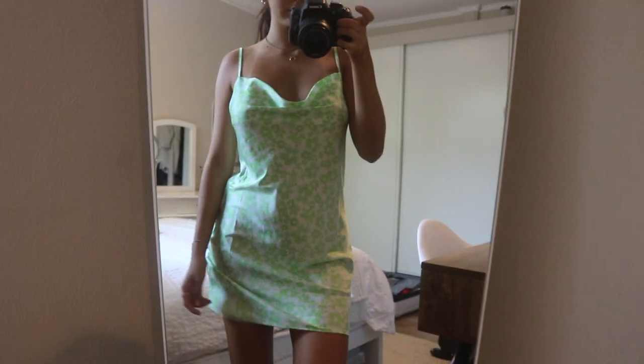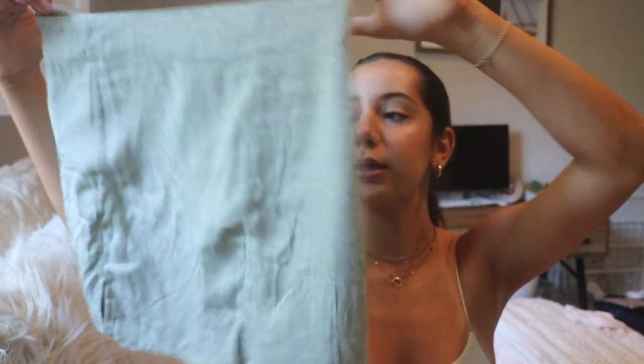I want to start with Forever 21 — the store is kind of dying off unfortunately. I used to love it, but I always somehow find amazing pieces there. First I have this dress — I feel like it's really trendy right now, the bright color, the neckline is kind of dropped. I wore it in Chicago, it's really cute, like silky material. Then this skirt — I'm actually obsessed with it. They have it in black and other colors as well. It's this like mint green cheetah print mini skirt.